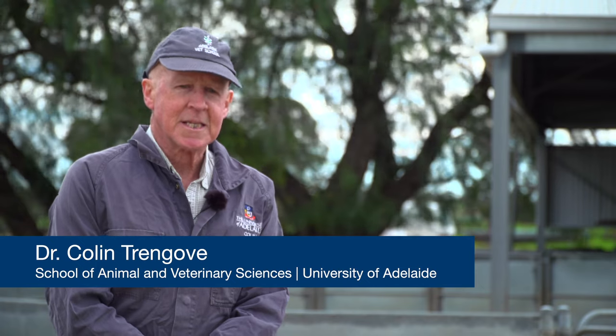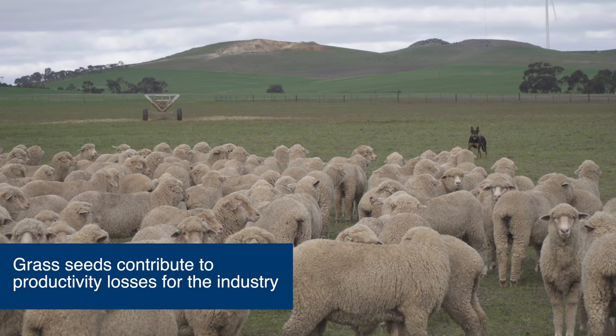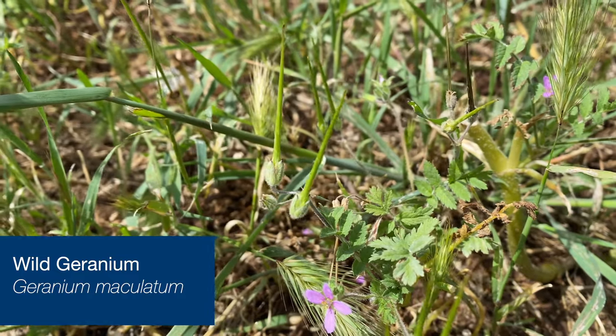Grass seed contamination of the carcass is very common in South Australia, and for that matter nationally, it represents something like $50 million a year in annual losses to the sheep industry, associated with a number of different grasses. So it can be spear grass, brown grass, barley grass, silver grass, wild geranium, Chilean needle grass.